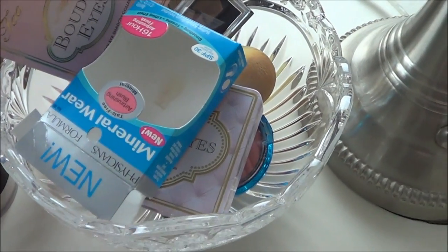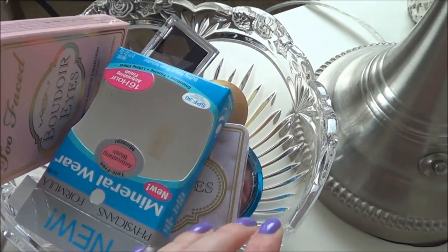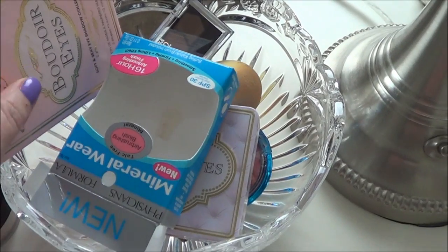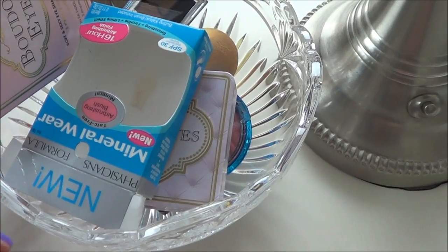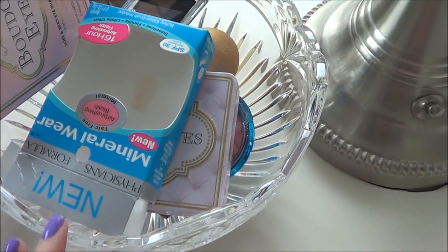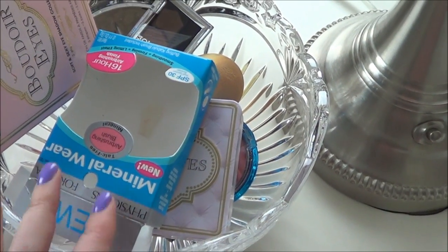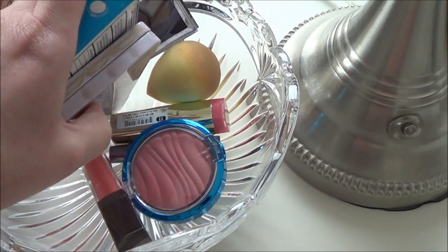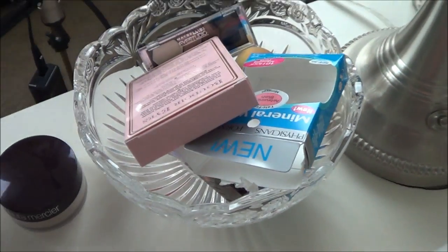This is something I started probably within the last few months — another glass bowl I got at Marshalls. It's pretty big. What I've been putting in here is any new products that I still need to review or talk about. Several months back I started a new thing where I was doing a product updates video — so instead of an empties video, I update you on products. Things I want to remember to talk about, I'll put in this bowl. I just did a video not too long ago, I'll link that below, so it doesn't have too much in there right now.